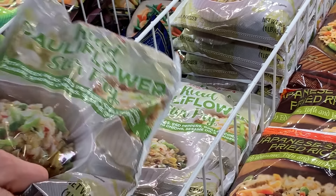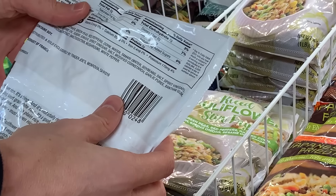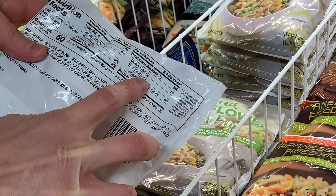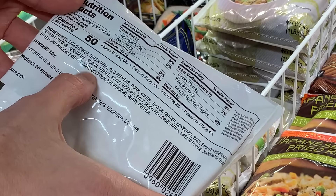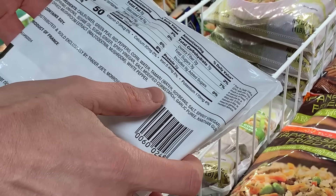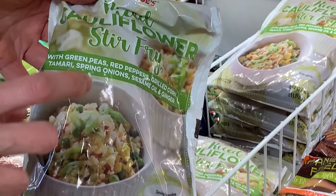You might get excited when you see this riced cauliflower stir-fry because you think it's low carb — and actually it is relatively low carb, same carb count as the risotto. But my problem is the ingredients: they're using a little bit of maltodextrin and some cornstarch, which I don't love. Overall not bad, but I would stick with the cauliflower risotto — much better.